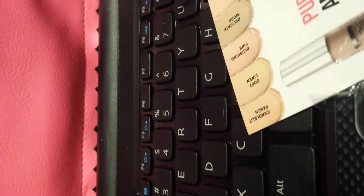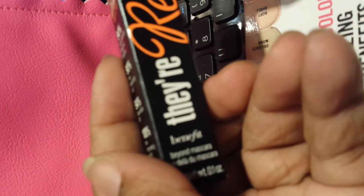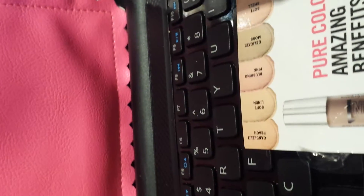And I got the Benefit real mascara. I can't wait to try that.